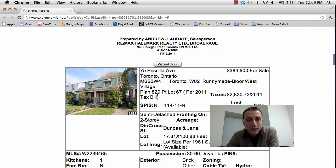Next property is a house at 75 Priscilla Avenue, located in the Dundas and Jane area. Asking price is $384,900. It's a semi-detached two-story home, two bedroom, one bath, with an unfinished basement. This is actually a great home for a starter couple or a single person that wants to get into a fairly up-and-coming area and do a little bit of work on the house.